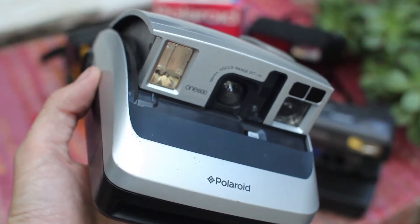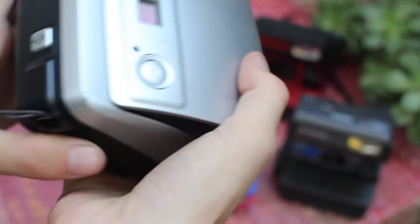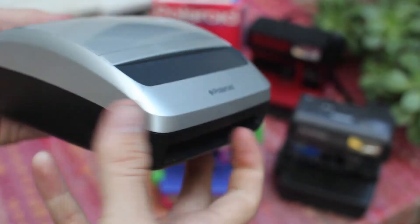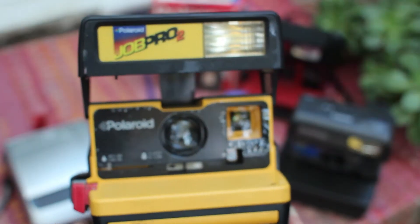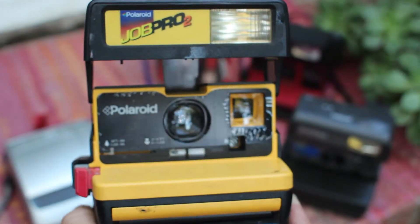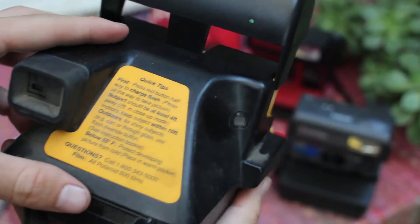This is a Polaroid 1-600, a little pop up. This is the Job Pro, used on construction sites and stuff like that. Yellow.